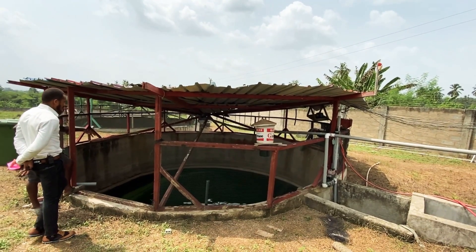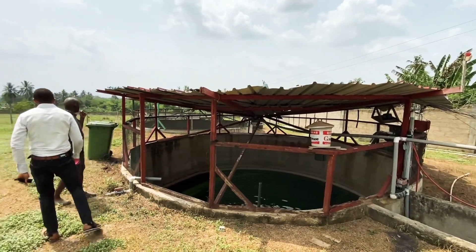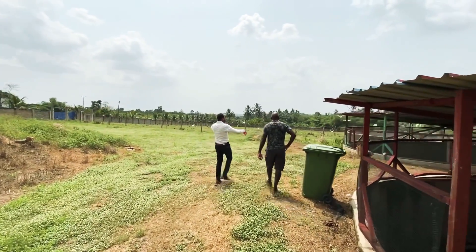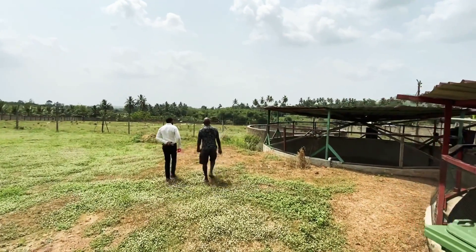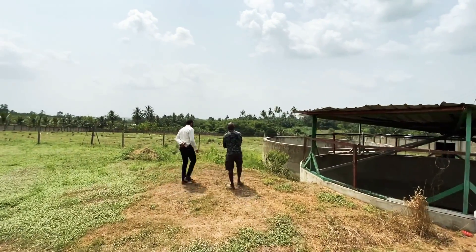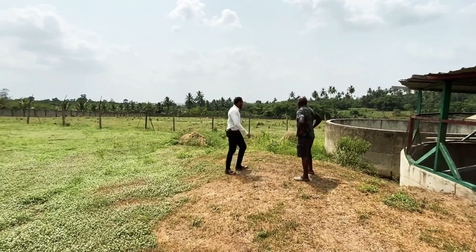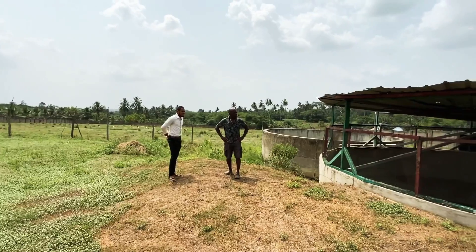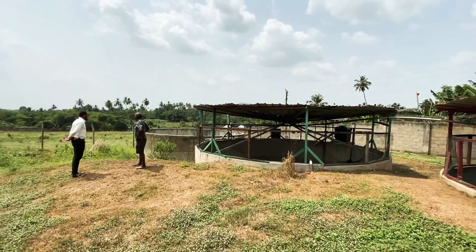A few tilapia, a few catfish, but we're expanding at the moment. The other two ponds are probably empty. We have a couple of ponds down the bottom there but we don't really tend to use them. There's another farm on the other side of the road — that's the one we tend to use more now. This side is probably redundant now. We're finding the cages on the dam are working a lot better.